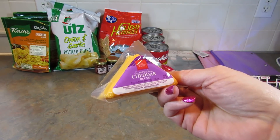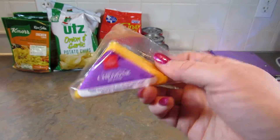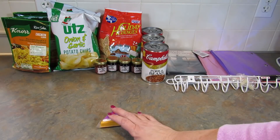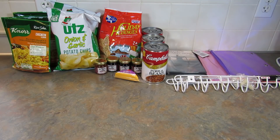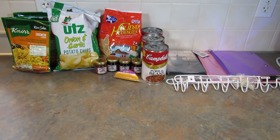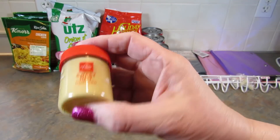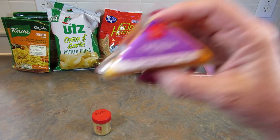They also had the Hickory Farms smooth and sharp cheddar blend — got one of those, two ounces of cheese. They also had the Hickory Farms sweet hot mustard — you get one and a quarter ounces of that. My husband and son will like that.